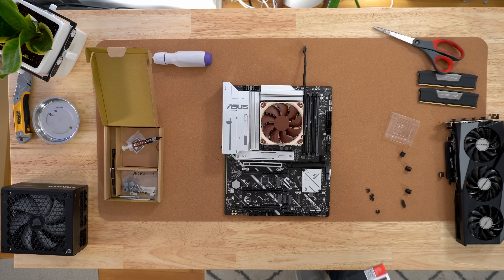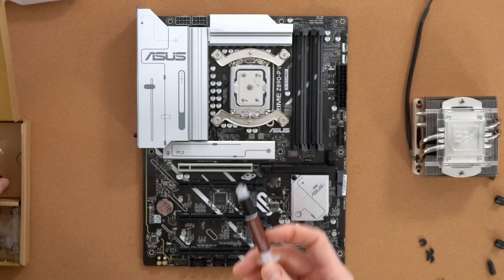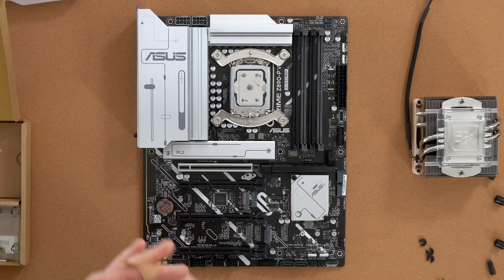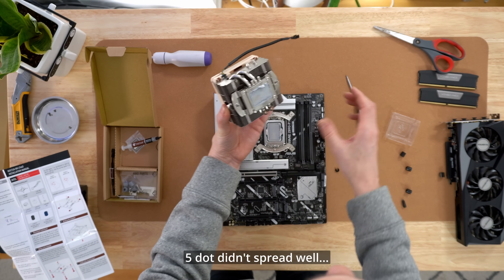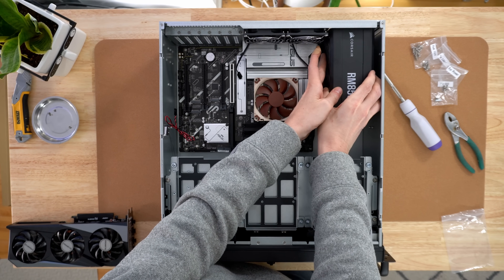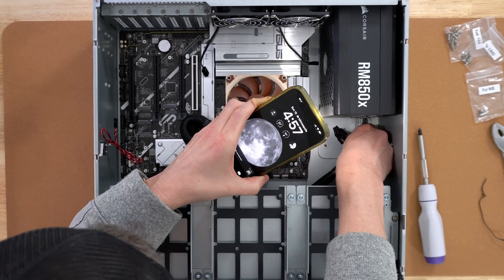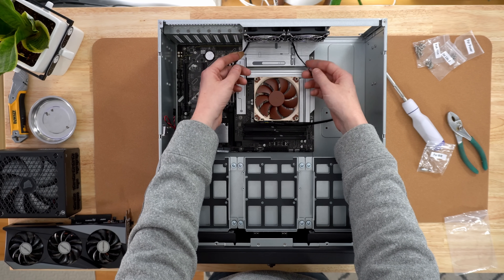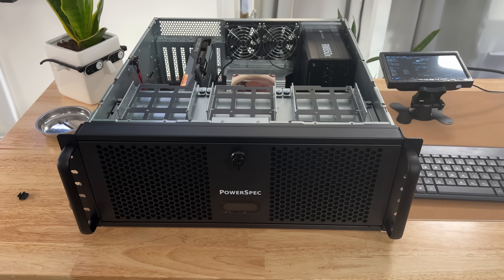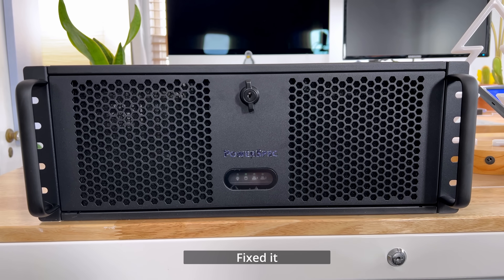Assembling the workstation was straightforward, but not without its quirks. The biggest challenge was aligning the universal Noctua CPU cooler — it took a couple of tries, which let me check how well the 5-dot thermal paste application worked out. A tip I always forget: pre-connect your power supply cables before installing it in the case, since it's hard to see once it's mounted. One small gripe is that the fan cables are comically short, so I'll be swapping them out for Noctua replacements.